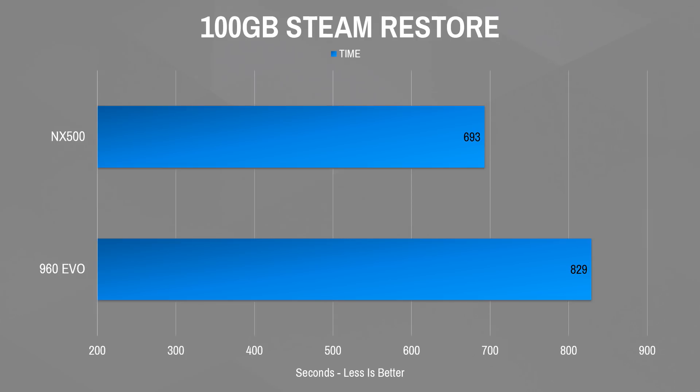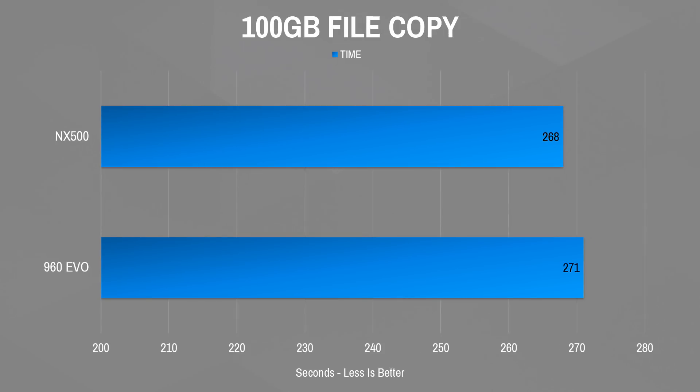For real-world copy speed testing, I restored a 100GB Steam backup. The NX500 took 11 minutes and 53 seconds, while the 960 took 13 minutes and 49 seconds. For a straight copy-and-paste duplicate of the same 100GB file, the NX500 took 4 minutes and 28 seconds, and the 960 only took 3 seconds longer at 4 minutes and 31 seconds — extremely close.